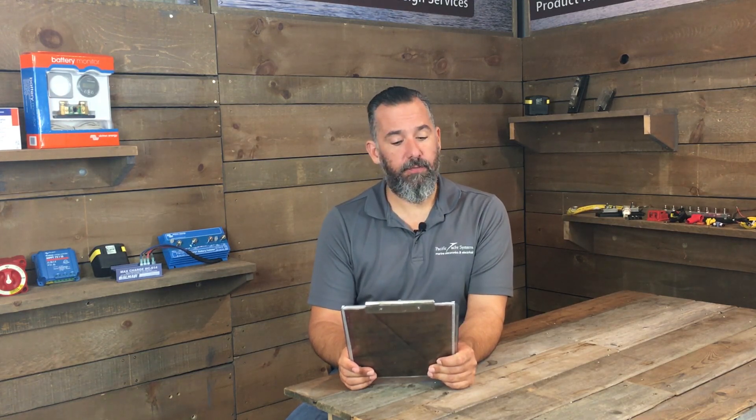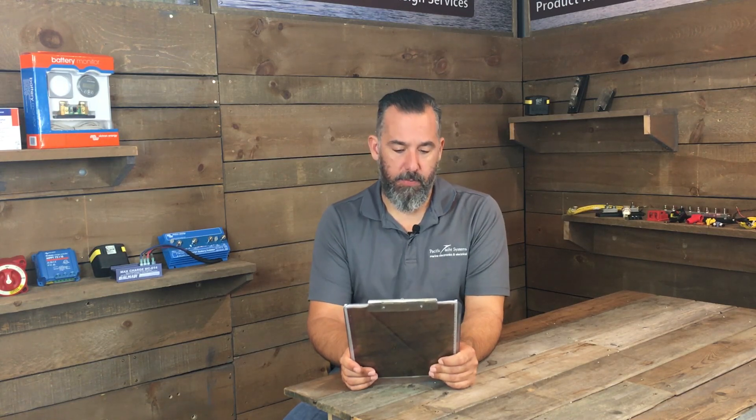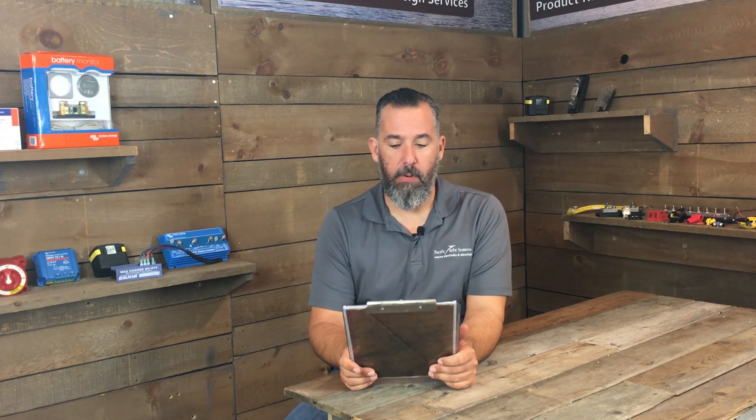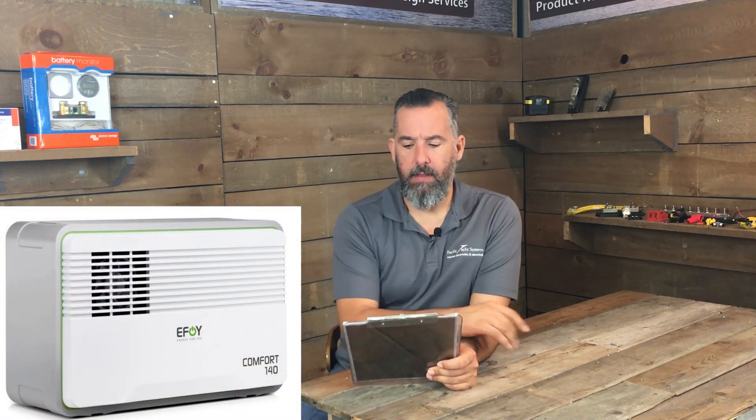I've got a 42-foot sailboat that I keep unmonitored on a dock on a small island. There is shore power, but we have many power outages. I don't get to check my boat very often, maybe every six weeks. I have an EFOY 140, which is a methanol fuel cell. Can I just leave that on automatic?